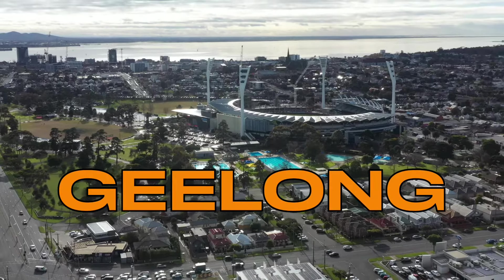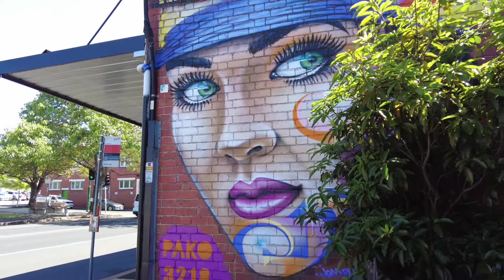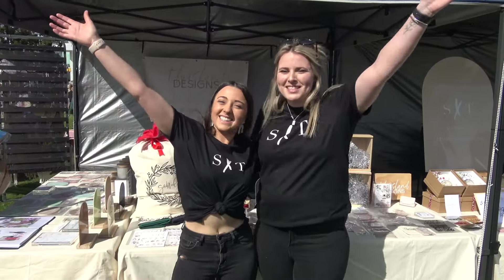Geelong is one of Australia's most dynamic cities, yet remains little known outside of the country. It's time that changed. Welcome to Geelong!